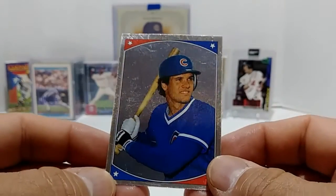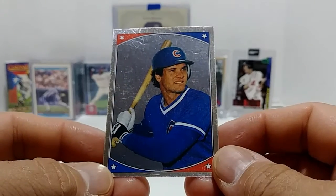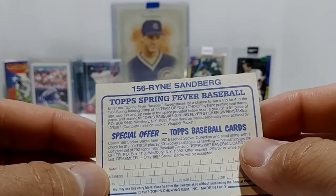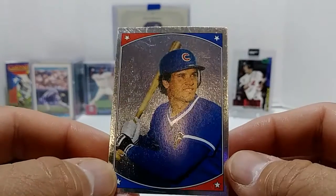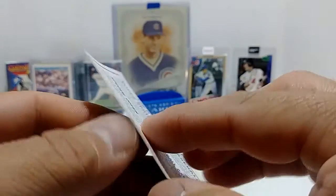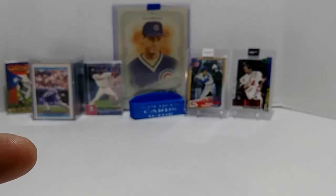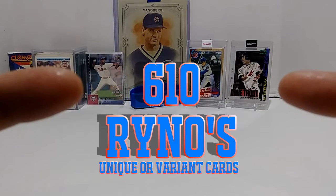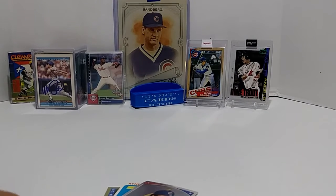Speaking of full sticker, this one here is another sticker — it's a foil one, nice and scratched up, but hey, it still counts. This one here is a Ryan Sandberg sticker, card number 156 from 1987. I don't have this sticker, which counts as a card for me, and this will be card number 610 for the collection.